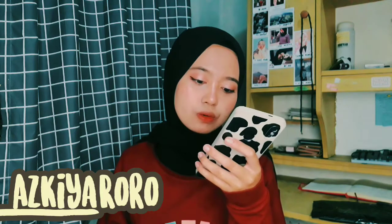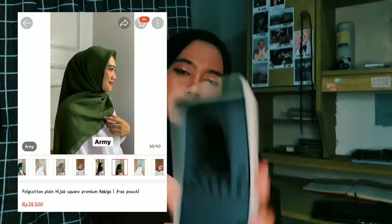Langsung aja kita masuk ke hijab yang pertama tadi, itu adalah Polycotton Plain Hijab Square Premium dari Askiah. Ini dari nama tokonya Askiah Roro, dari Kabupaten Cilacap. Harganya tuh nggak nyampe 30, sama ongkir 30-an semua.